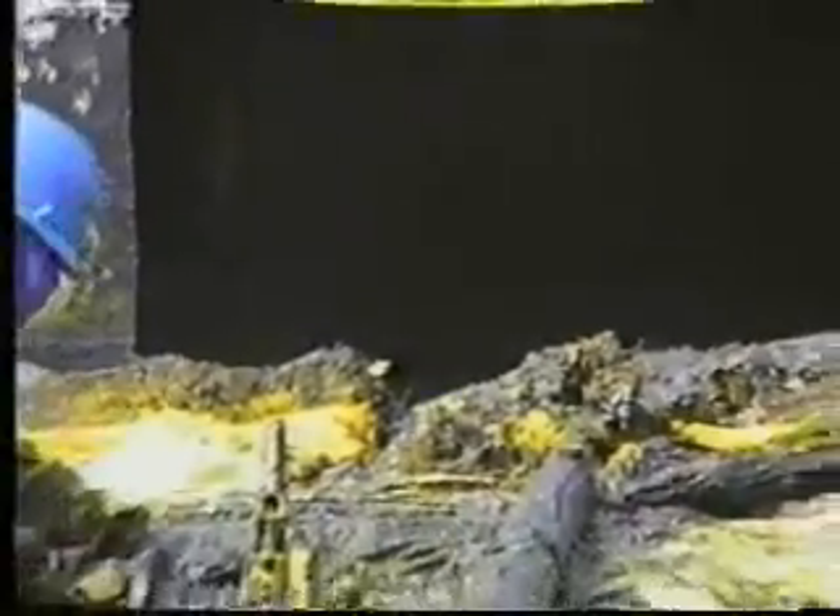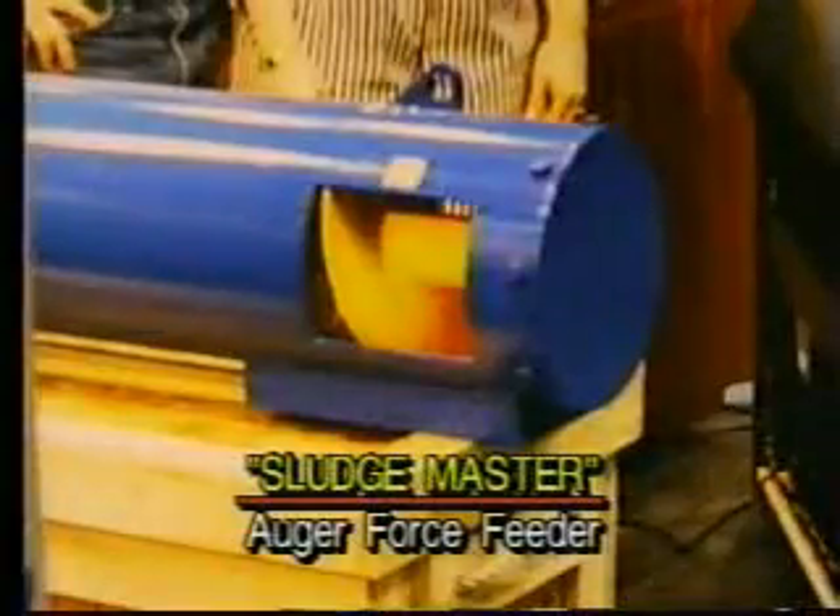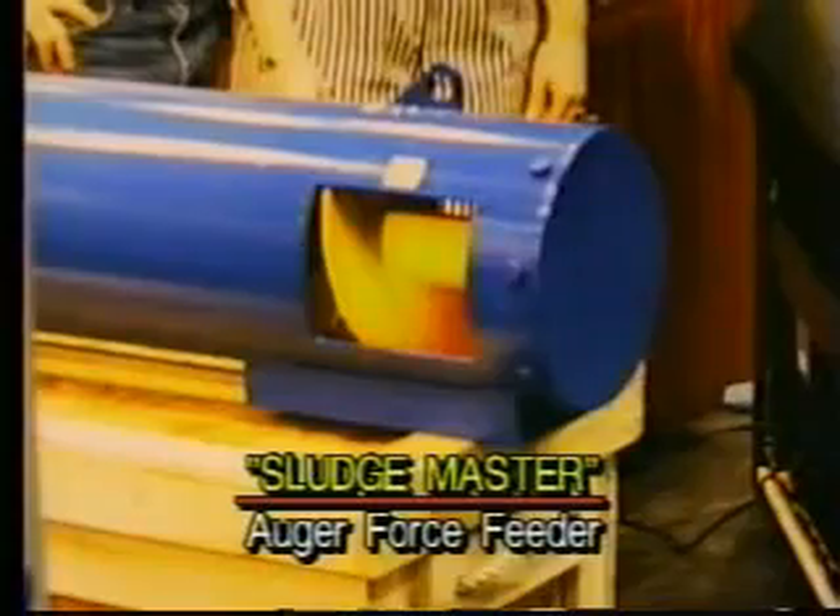If the sludge is too heavy to pump with the Sludge Master Pump alone, you may want to use a Sludge Master Auger Force Feeder to push the sludge to the pump. You can do this in two ways: either by inserting the auger directly into the manway of the tank, or by placing the auger in a sump or pit outside of the tank and pushing or dragging the material to it.